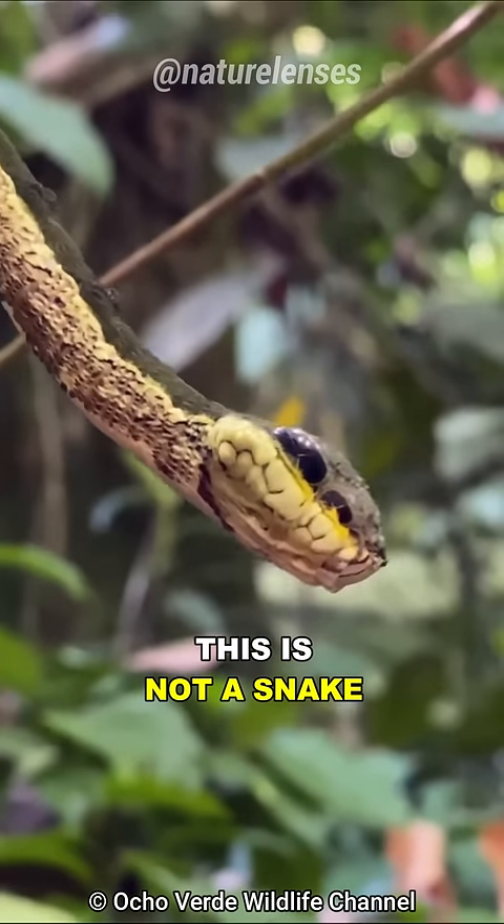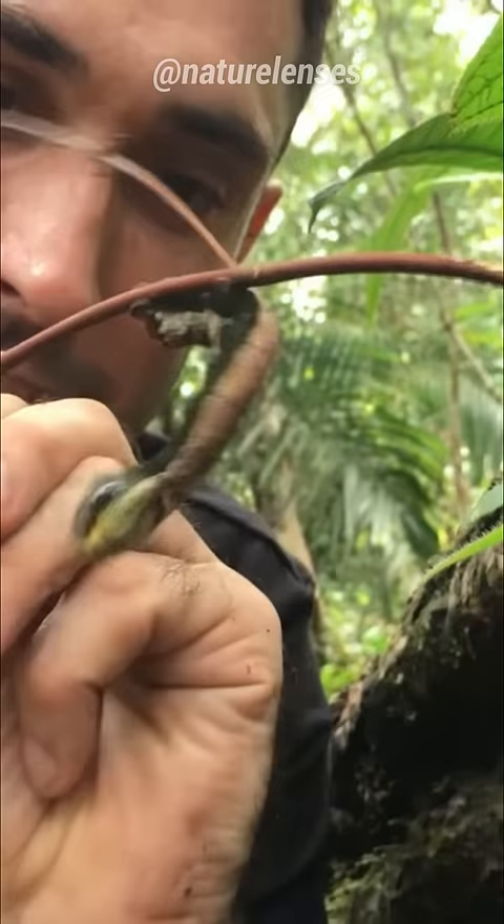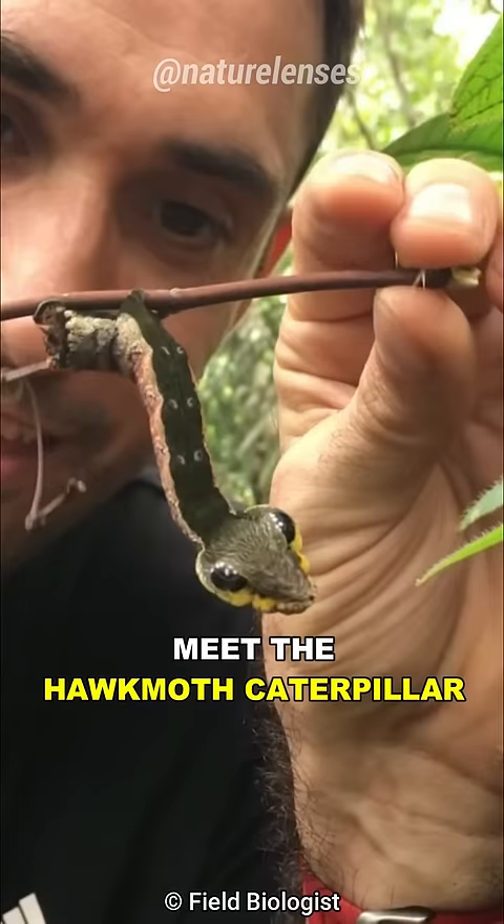This is not a snake. Instead, it's a harmless little caterpillar. Meet the hawkmoth caterpillar, nature's imposter.